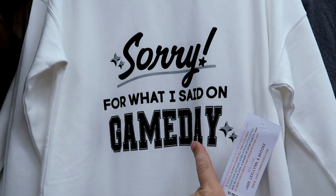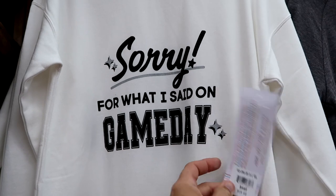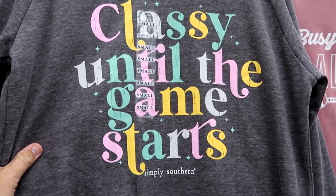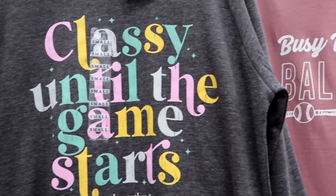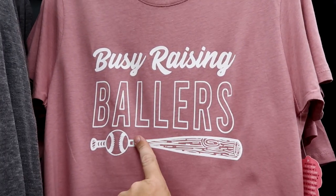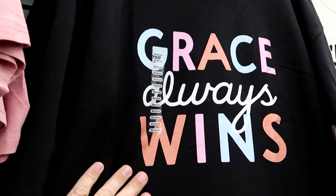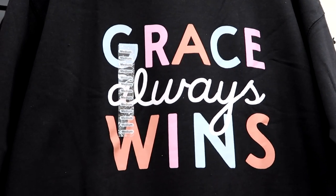I do want to run through some of the pullover sweatshirts and t-shirts. 'Sorry for what I said on game day' is a nice pullover for $30. 'Classy until the game starts' — Simply Southern — is $35. They do have a good selection of different sports items: 'Busy Raising Ballers' for $25. And this one I can't agree with more — really nice colors — 'Grace Always Wins.'